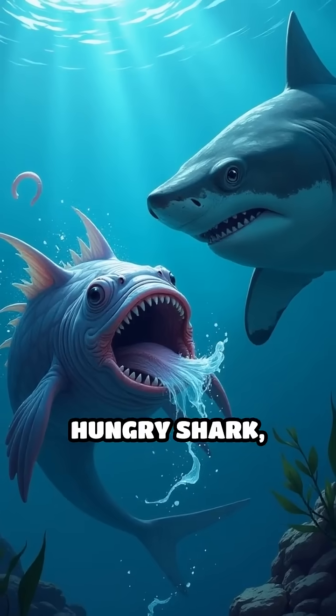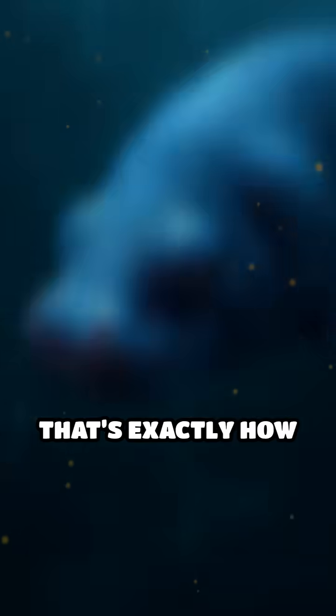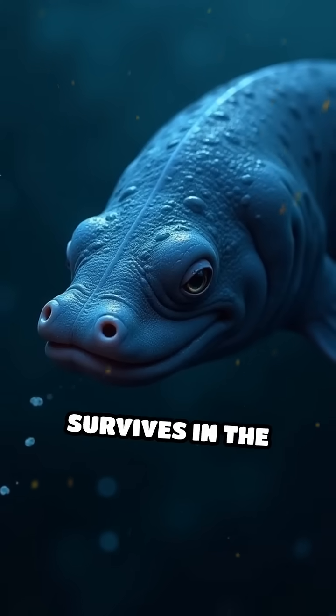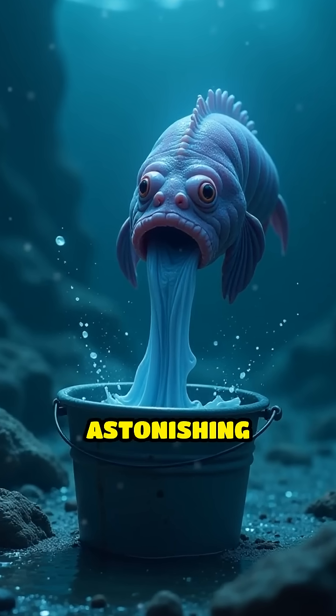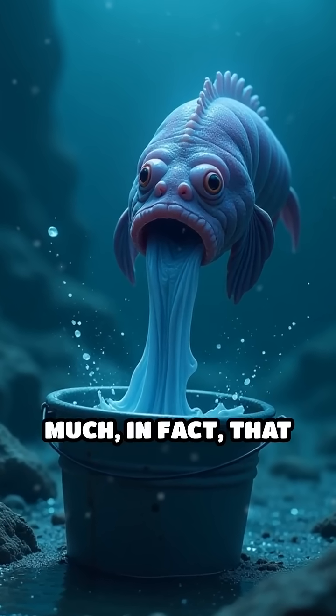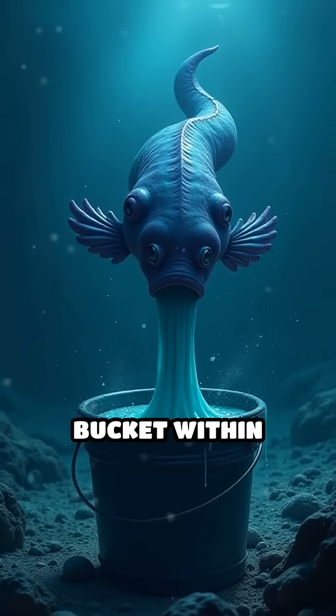Imagine being attacked by a hungry shark, only to escape in the slimiest way possible. That's exactly how the hagfish survives in the deep sea. When threatened, the hagfish releases an astonishing amount of slime — so much, in fact, that just one hagfish can fill an entire bucket within minutes.